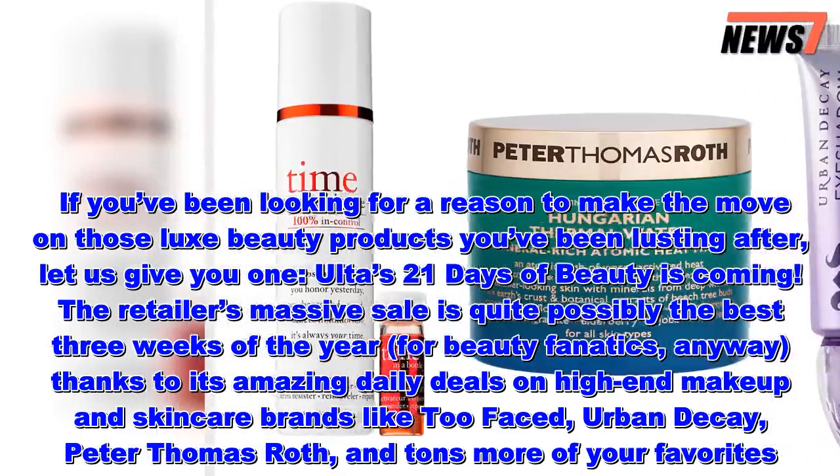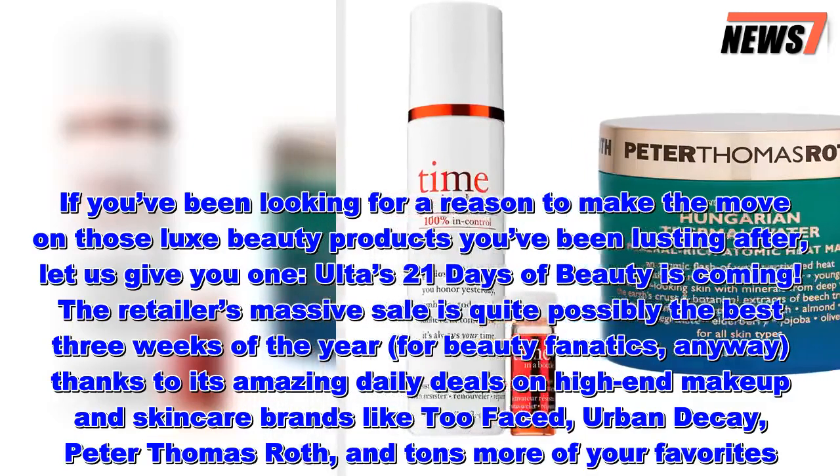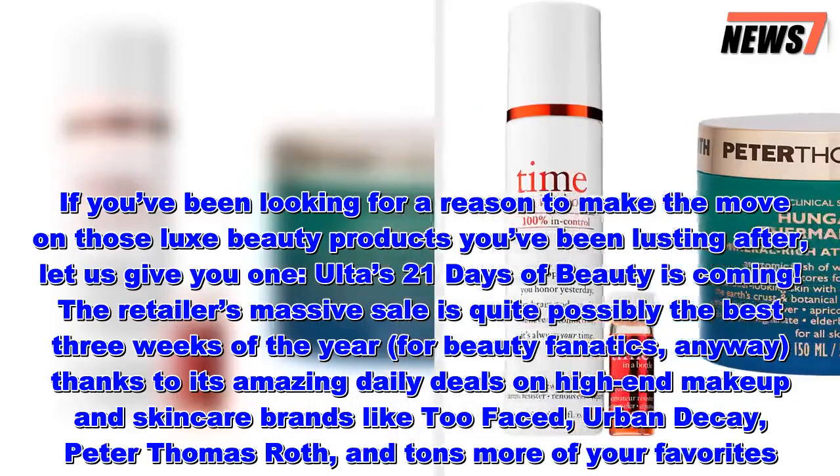Thanks to its amazing daily deals on high-end makeup and skincare brands like Too Faced, Urban Decay, Peter Thomas Roth, and tons more of your favorites.